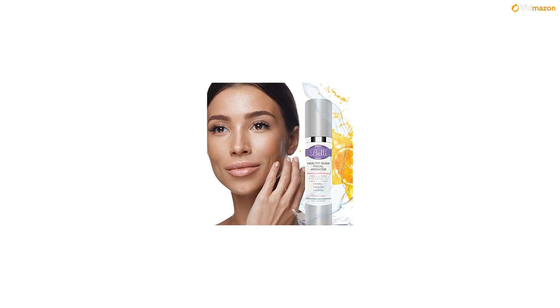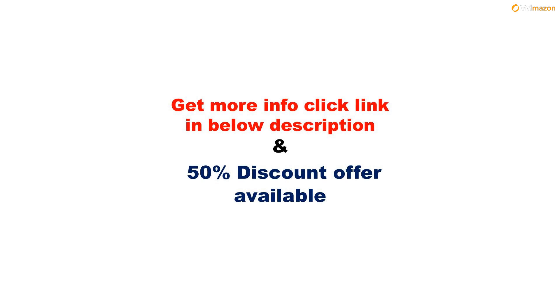A 50% discount offer is available on this product. Please subscribe to this channel to get updates on more videos.